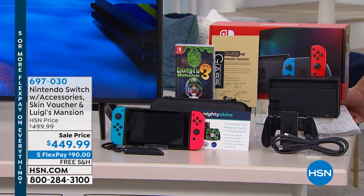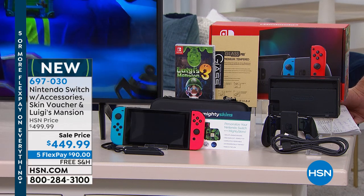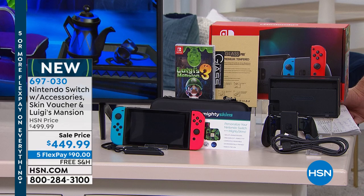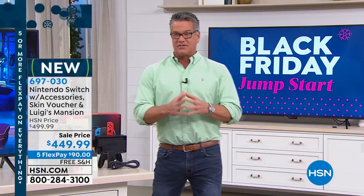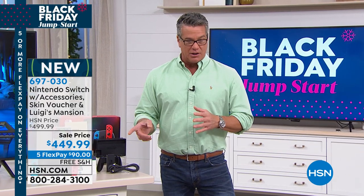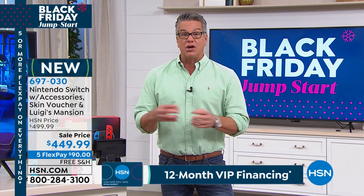Out on the marketplace today we're doing the Nintendo Switch bundle that comes with all the accessories, a skin voucher, and Luigi's Mansion 3 — not for $4.99 but for $449.99. We are giving you VIP financing: if you don't have an HSN credit card, please get one today, because that means you don't have to pay the $449 all at once.